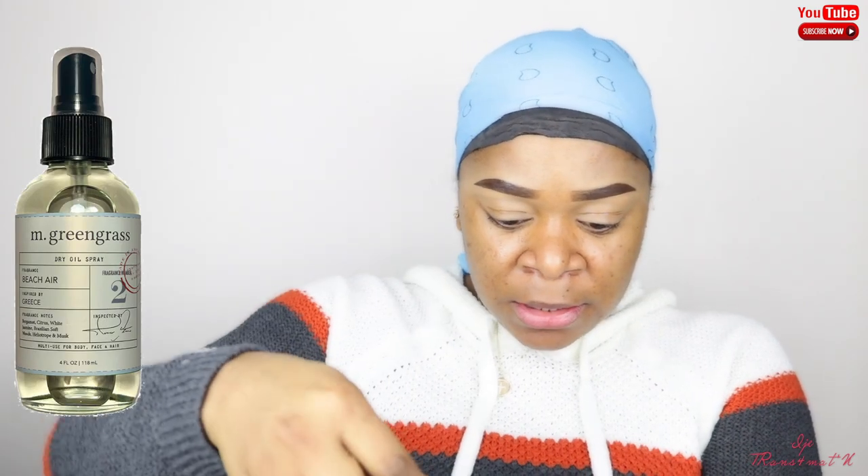This is the M Green Grass Daily Dry Oil Spray, and this retails for $36.